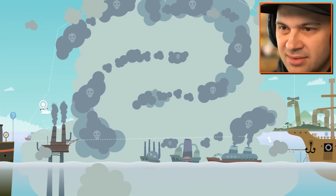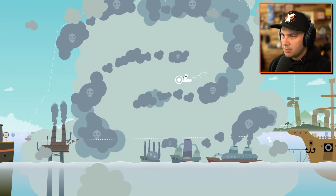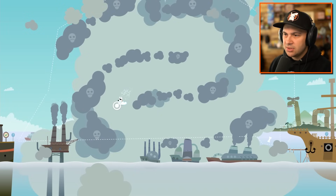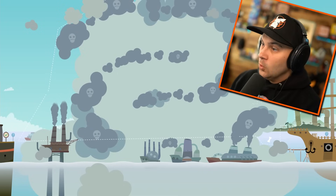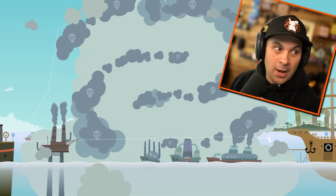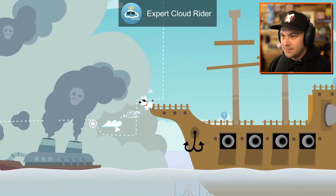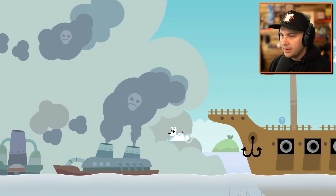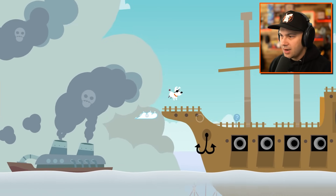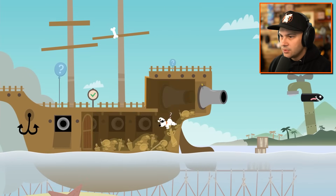There we go. I'm assuming I don't want to touch the deadly clouds, so I'm avoiding them. I kind of touched that one, but I lived, so it's fine. Wait, I want to get that. And then take me back up. There we go. He's done it. He's actually done it. Whoa, whoa - there's a lot of gold in here.